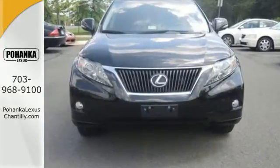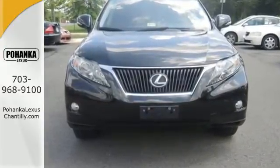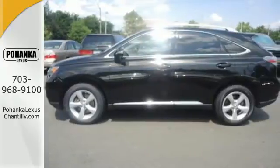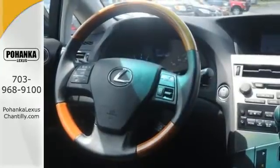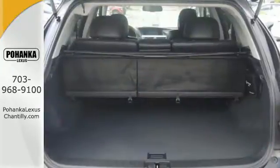To the RX 350, peace of mind means stability and traction control, anti-lock brakes with brake assist, and the Safety Connect system which offers automatic collision notification and enhanced roadside assistance.